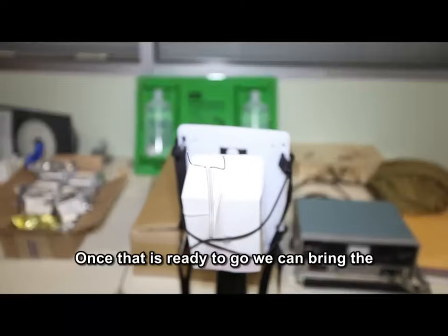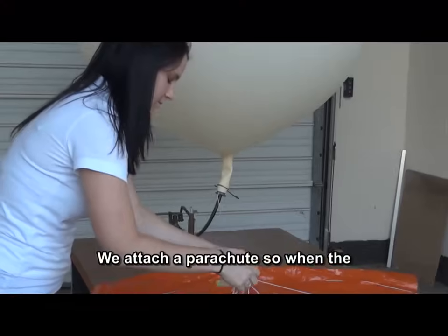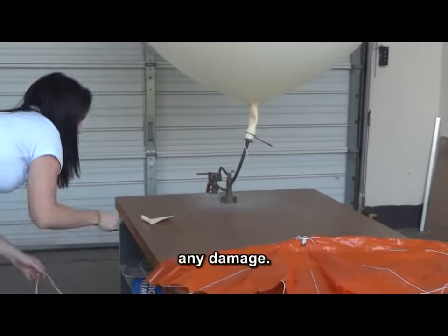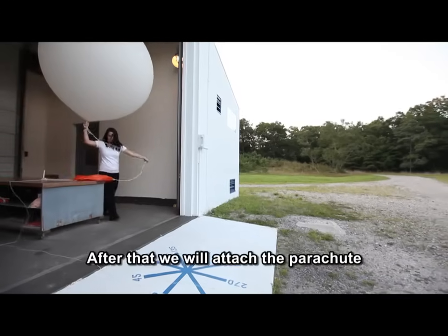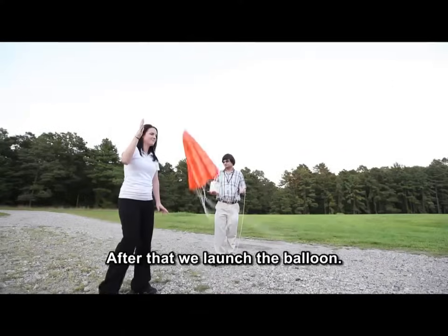Once that is ready to go, we bring the radiosonde down and launch the balloon. We attach a parachute so when the radiosonde falls to the ground, it won't hit anybody, hit anything, or cause any damage. After that, we attach the parachute and the balloon to the radiosonde and launch the balloon.